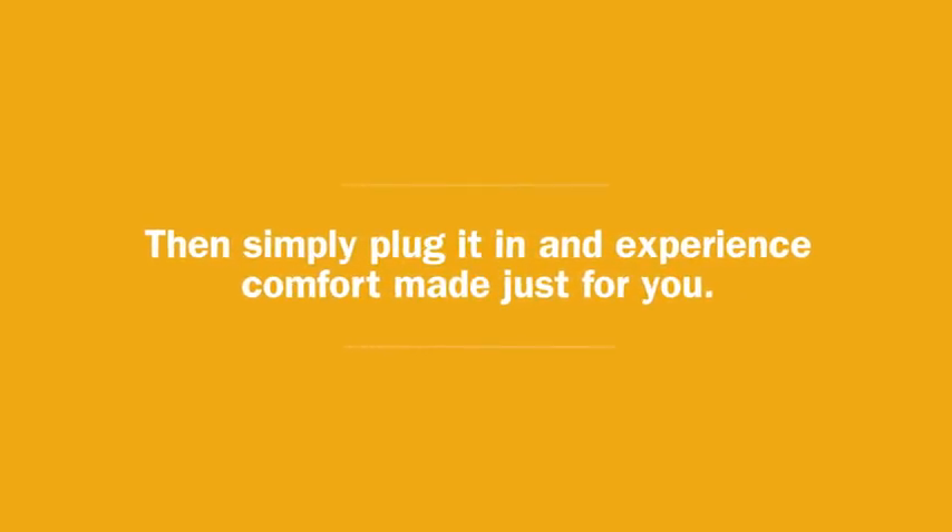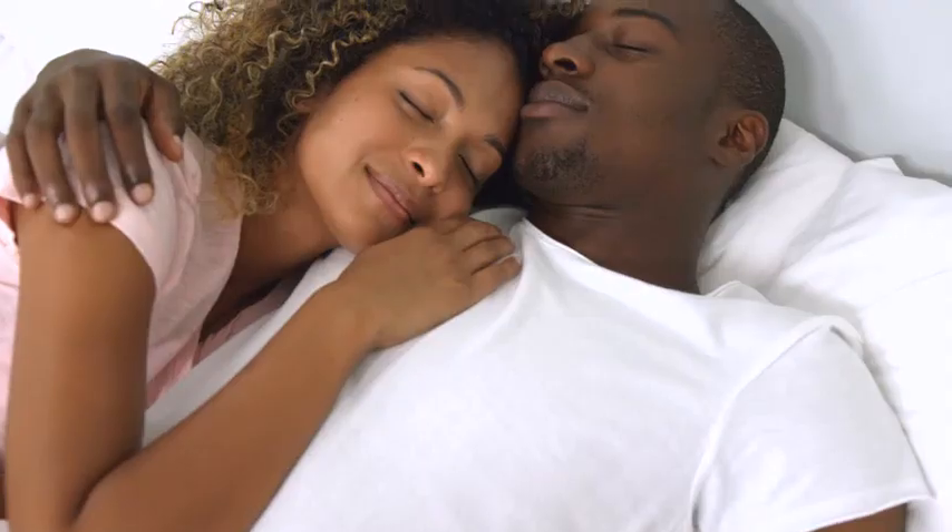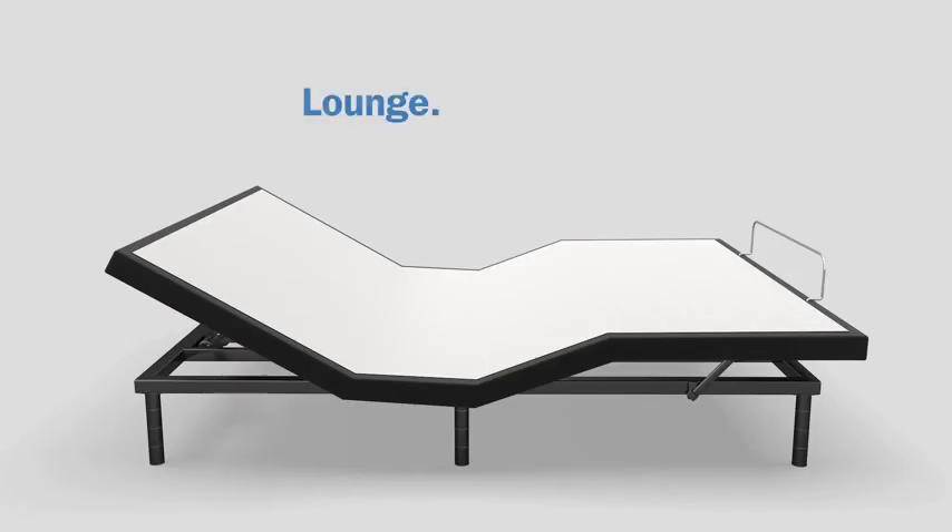Then simply plug it in and experience comfort made just for you. Lounge. Rest. Sleep.